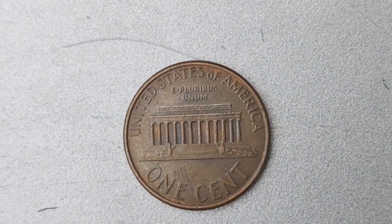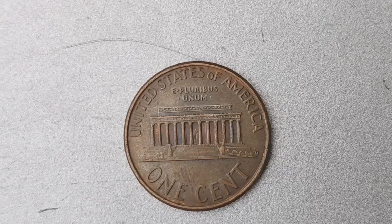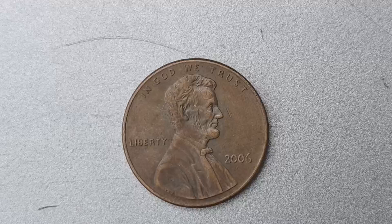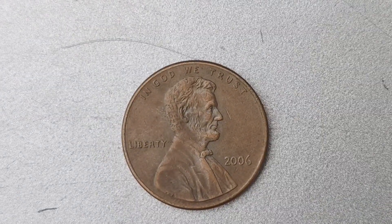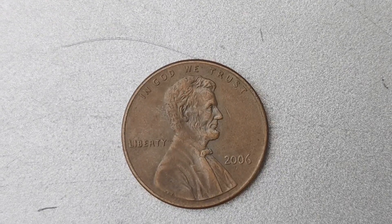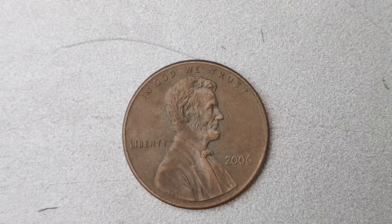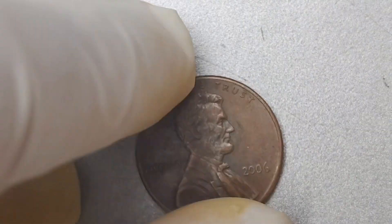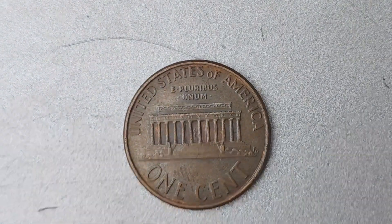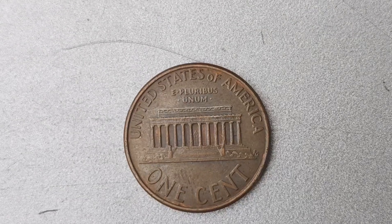The 2006 No Mint Mark Lincoln penny is a prime example of how a small error can lead to big rewards in the world of coin collecting. With its rarity and high demand among collectors, this coin has cemented its status as a valuable piece of numismatic history. Keep your eyes peeled and you may just be the next lucky individual to uncover this hidden treasure. If you like this video, be sure to give it a thumbs up and subscribe for more exciting content on rare coins and collectibles.